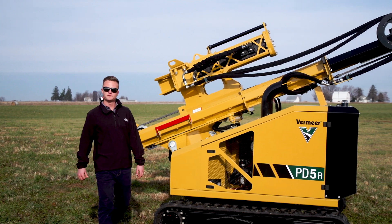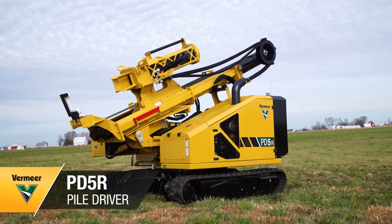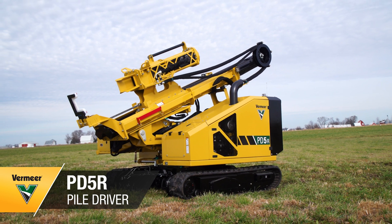Hi, I'm Tony Nielsen with the Vermeer Infrastructure Team, and today we're going to talk about the all-new Vermeer PD-5R Piledriver.